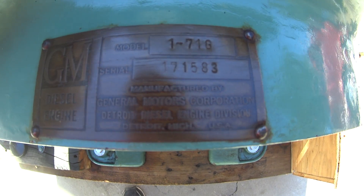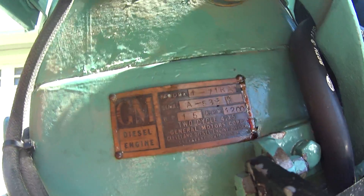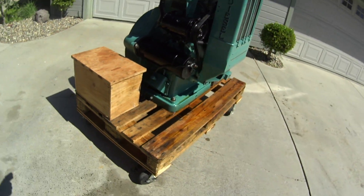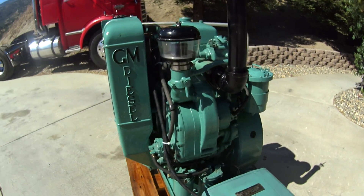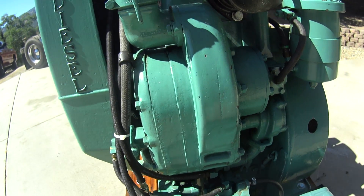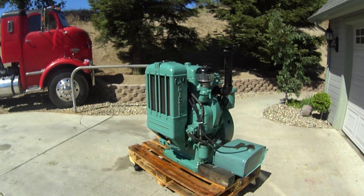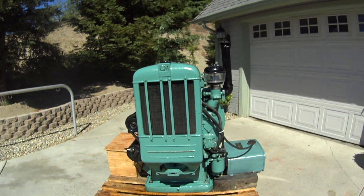I don't know if you can read the tag and the serial number — 1,200 RPMs maximum, 15 horsepower. Fun little toy. Look how small the blower is on it. Some people call it a supercharger, some people call it a blower — whatever you want to call it. There it is, a 171.